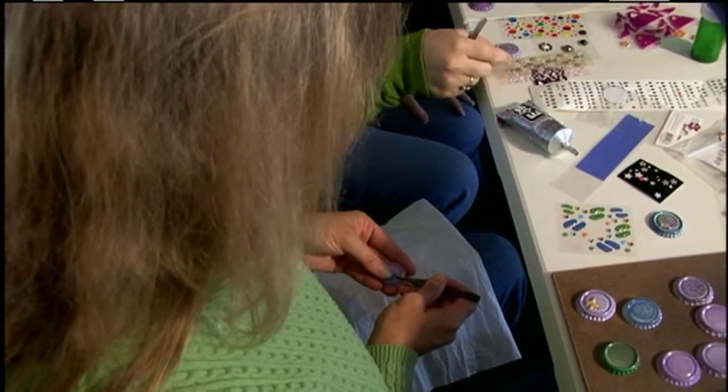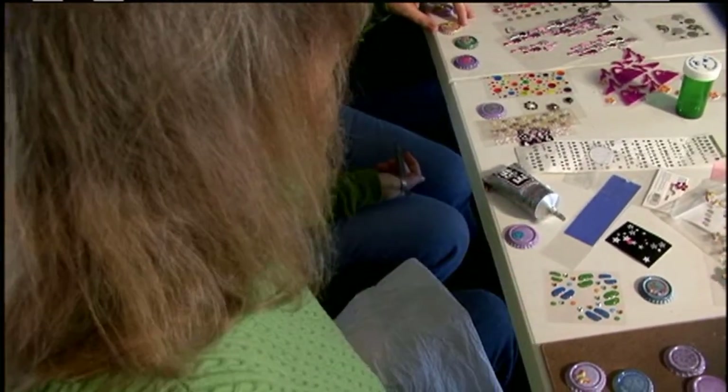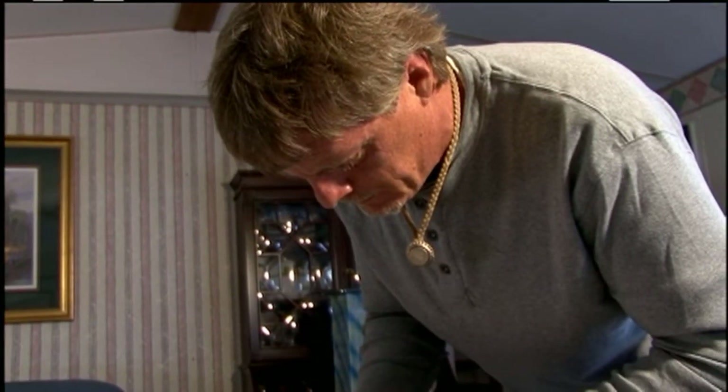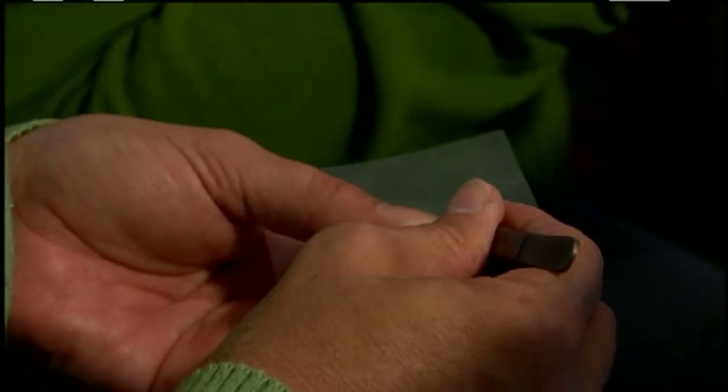We started with a fingernail file filing off the paint and working them and bending them with my hands with a pair of pliers and flanging them back out. They didn't look as good as we would like for them to, but they have evolved into what Dixie Caps are today.